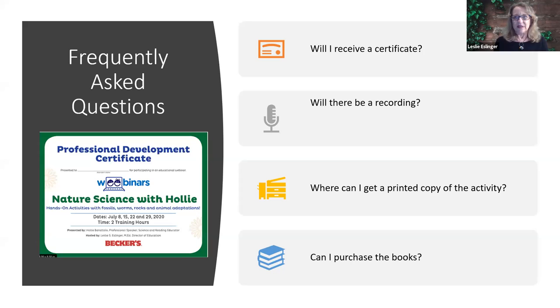Some questions we'll try to get out of the way. Will you receive a certificate? Absolutely. If you attend all four of these webinar sessions — and we call them webinars because they're basically mini presentations for little people and the adults with them — there are four 30-minute presentations over the course of the next four weeks. If you attend all four, or watch the recordings, we will be able to send you a professional development certificate, which Terry designed for you and which is on your screen.